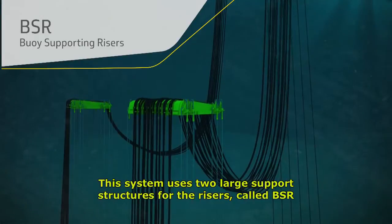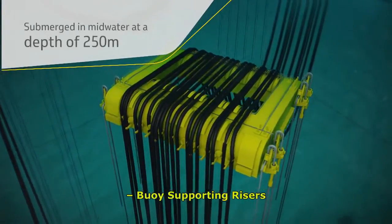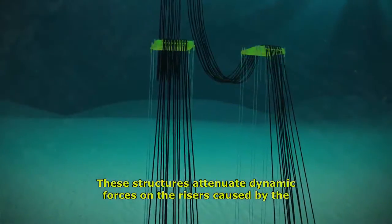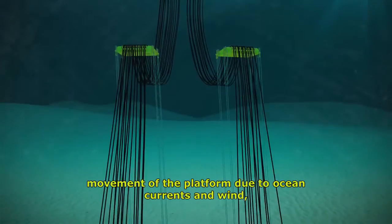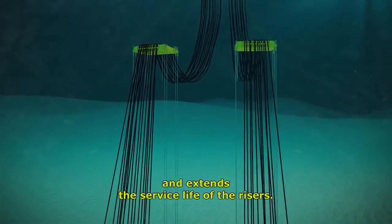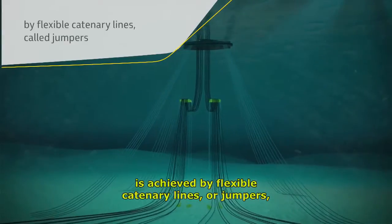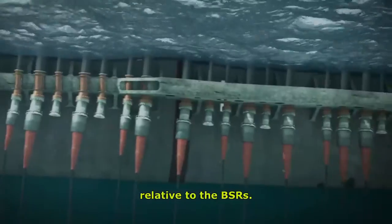The system uses two large support structures for the risers, called BSR — buoy supporting risers — which are submerged at a depth of about 250 meters. These structures attenuate dynamic forces on the risers caused by the movement of the platform due to ocean currents and wind, which reduces material fatigue and extends the service life of the risers. The connection between the risers and the platform is achieved by flexible catenary lines, or jumpers, which better absorb the movements of the FPSO relative to the BSRs.